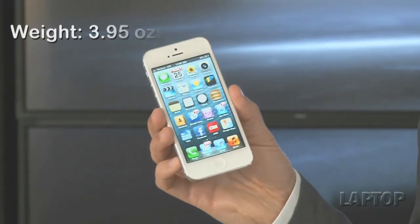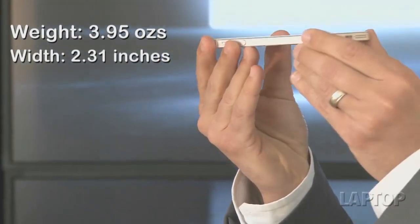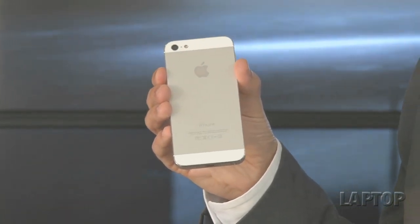When it comes to the iPhone 5, holding is really believing, because when you get this device in your hands you're really going to be impressed with just how light and thin it is. The iPhone 5 is an ounce lighter than its predecessor and at 0.3 inches it's the thinnest smartphone in the world. Despite that, the design is made of glass and aluminum, so it's a lot sturdier than a lot of the plastic designs on the market.